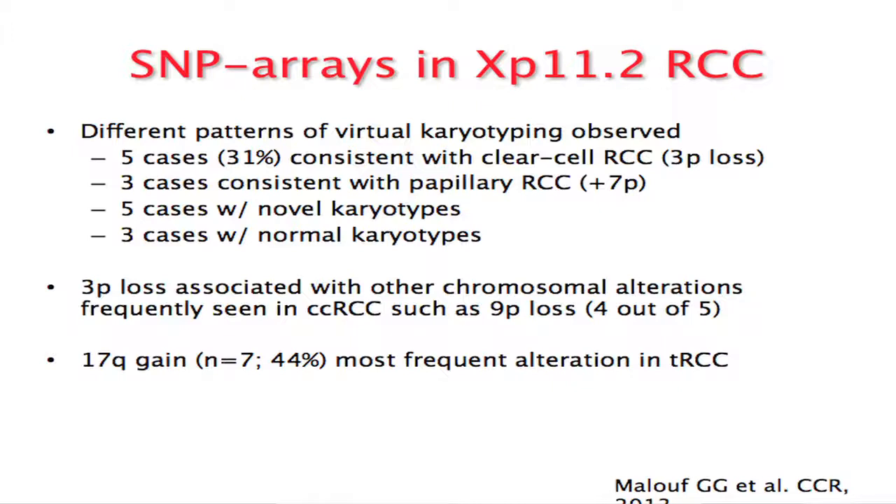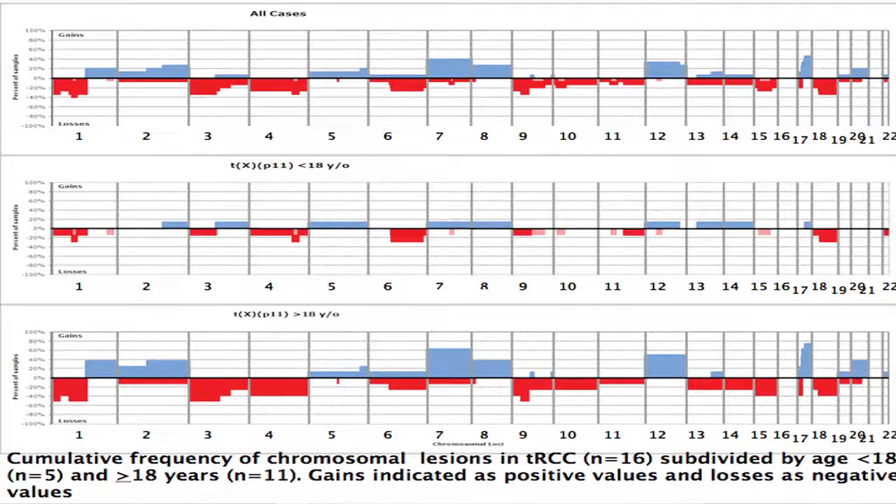The SNP array results from 16 cases showed: 31% had arrays consistent with clear cell with 3P loss; three cases had chromosome 7 gain consistent with papillary; five cases had novel karyotypes; and three cases had normal karyotypes. In the five cases with 3P loss, four also had 9P loss. Most importantly, we identified 17Q gain in seven patients — 44% — and patients with 17Q gain had a poor prognosis. When separating samples by age — under 18 versus 18 and older — our observation was that children and young adolescents with TFE3 translocation had a good prognosis, usually no metastasis or indolent disease, unlike older patients.